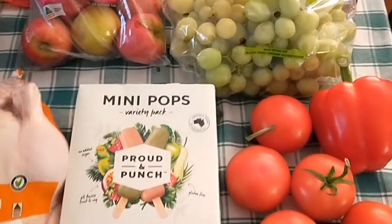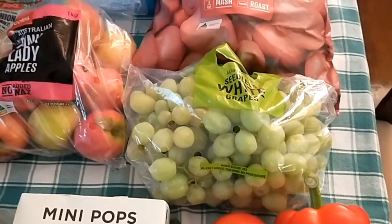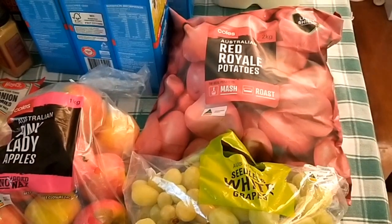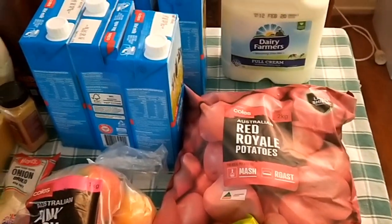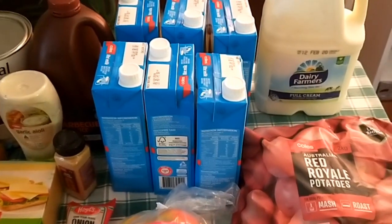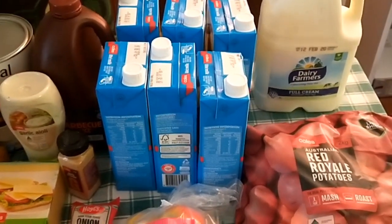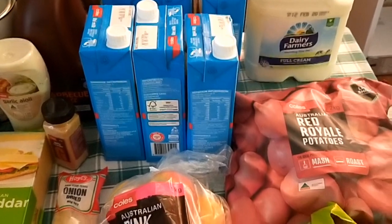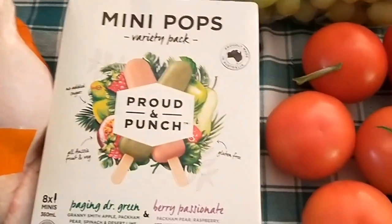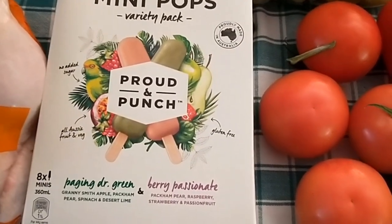Five tomatoes, red capsicum, green grapes, red royal potatoes — they were the cheapest potatoes going — a three-litre bottle of milk for the kids for milkshakes, six one-litre boxes of milk, and some Pink Lady apples.